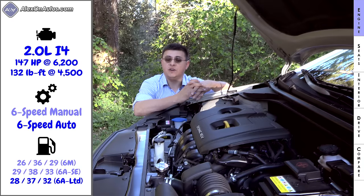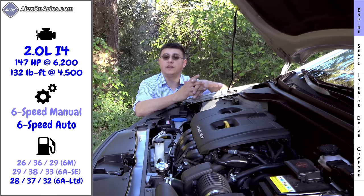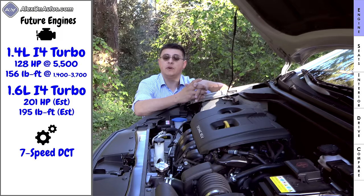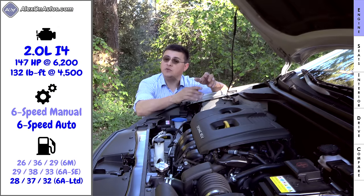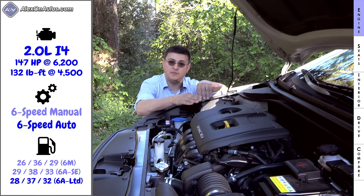Initially there's just one engine under the hood — a two-liter four-cylinder producing 147 horsepower and 132 pound-feet of torque. Very shortly this will be joined by a 1.4-liter turbocharged engine in the eco trim producing 128 horsepower and 156 pound-feet of torque. After that we expect a 1.6-liter turbocharged engine in the sport trim producing around 201 horsepower and 195 pound-feet of torque. This two-liter engine is mated to a six-speed manual in the base SE trim, with an automatic also available.